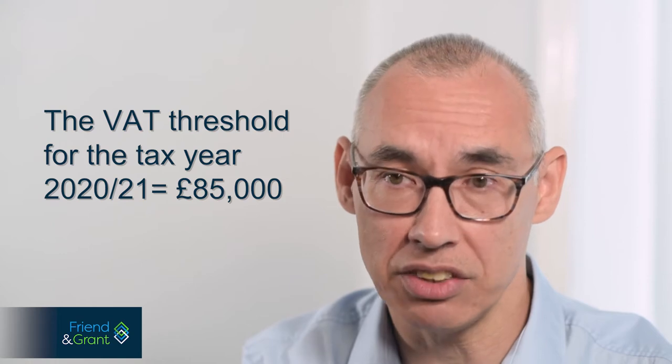Being VAT registered for most businesses isn't a choice. It is compulsory when your VATable turnover exceeds the VAT threshold, which currently in the tax year 2021 is £85,000.